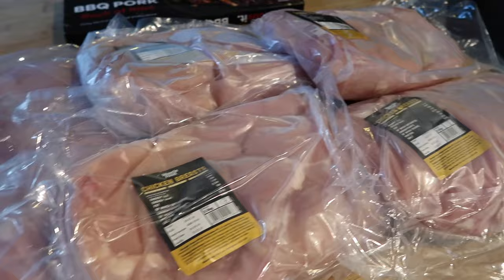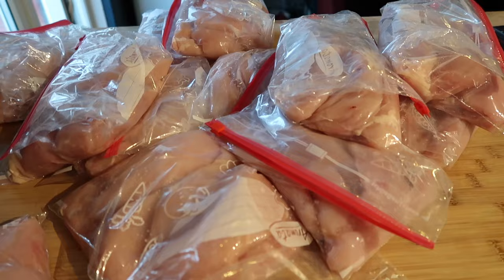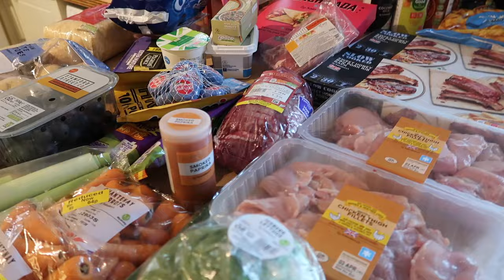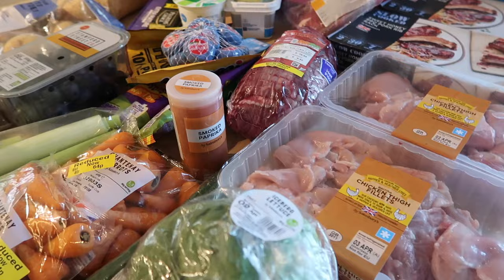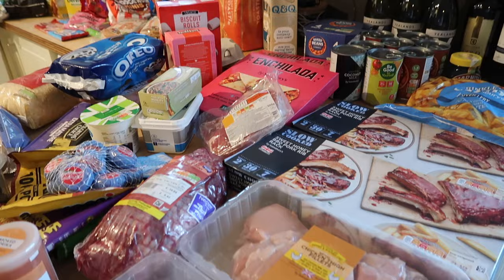Now I've got the fun job of portioning all this up and putting it in the freezer. I've bagged it in one-kilo bags or five pieces per bag — luckily I've got a chest freezer so it all fits. That's it! I really hope you've enjoyed this video. If you have, please leave a like and hit subscribe. All the meals I've mentioned will be in an upcoming meals-of-the-week video, and I'll be doing some recipe videos soon too — see you next time!